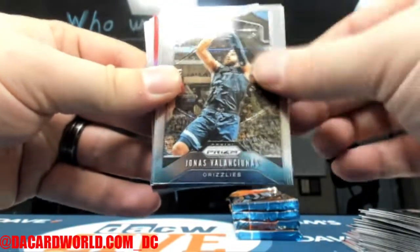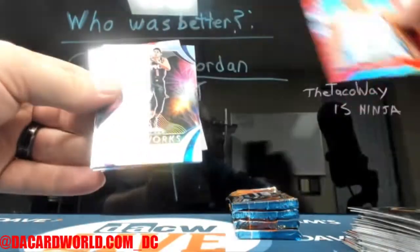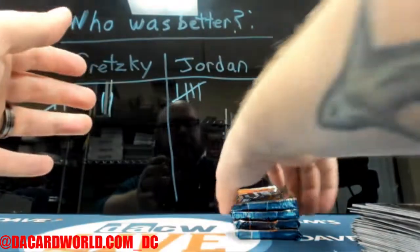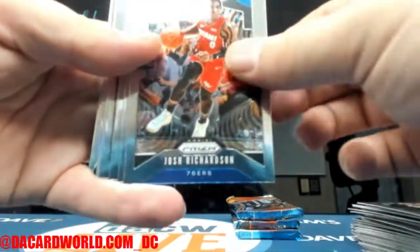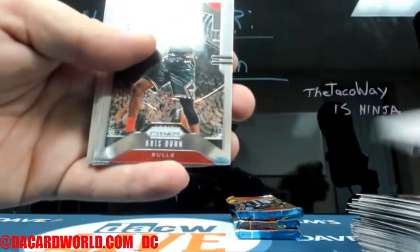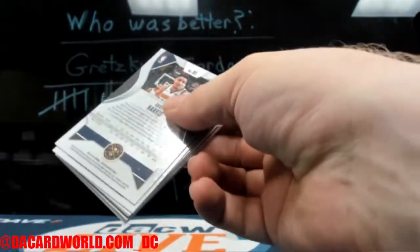Jordan Poole. Tremont Waters — that is out of 99. Andre Roberson. Kevin Durant Silver. RJ Barrett. That pack had a rather lack of rookies in it, besides the RJ Barrett insert. Probably makes up for the three-rookie pack you had in the first half.